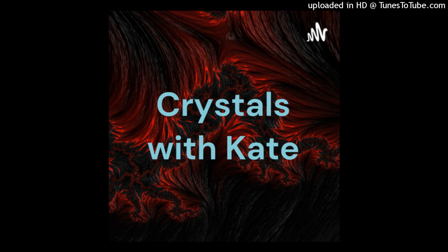Hello guys and welcome back to today's episode of Crystals with Kate. The crystal we will be talking about this week is all about bismuth, which is a pretty interesting crystal.